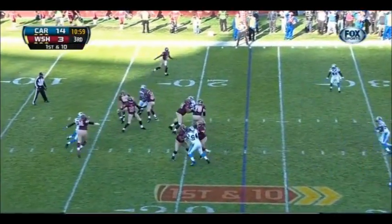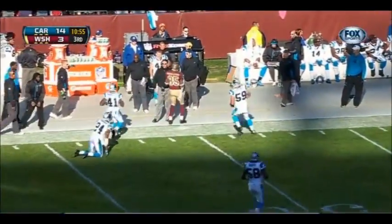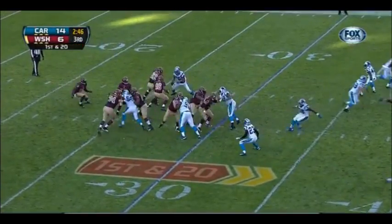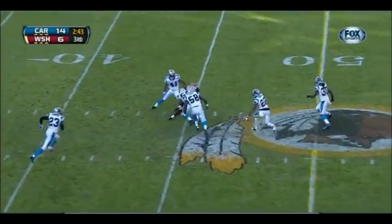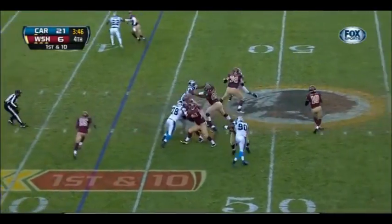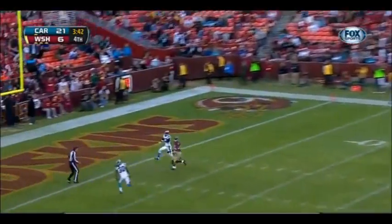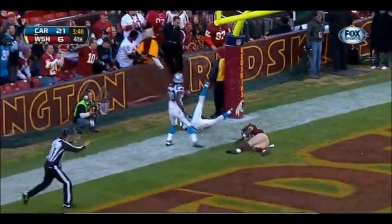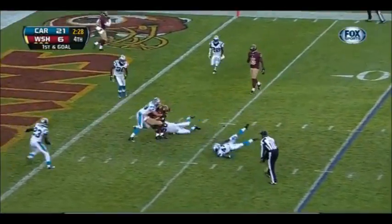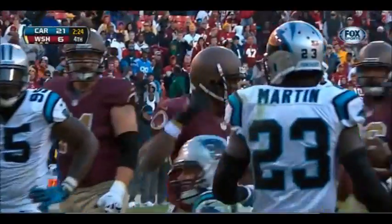From the 23-yard line, off the play fake, Griffin fires downfield and the catch is made for Washington Redskins. Griffin off the fake, throws — catch is made. First and ten from the Carolina 43. Griffin steps up, fires downfield. First and goal from the ten. Griffin throws, it's caught and taken down inside the three-yard line.